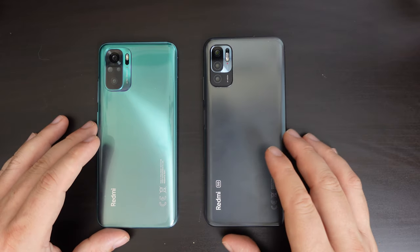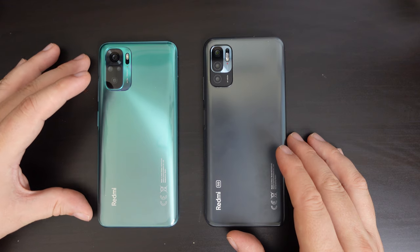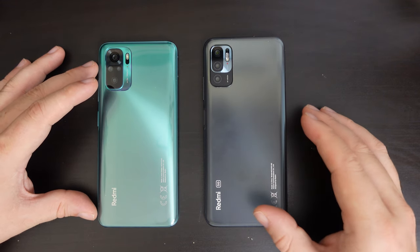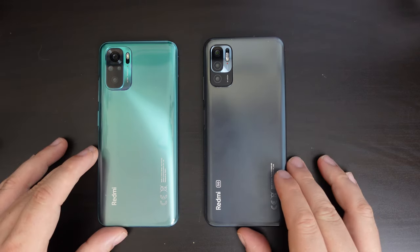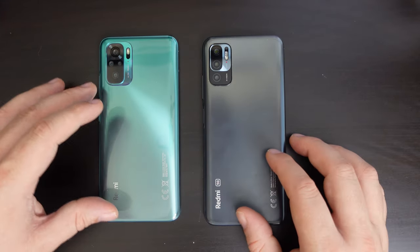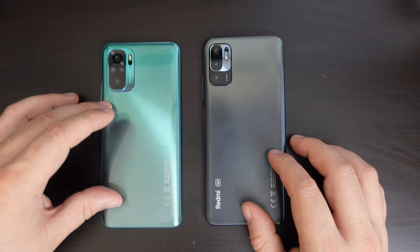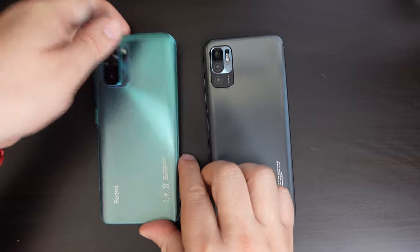So we have these two devices. The green one on the left is the Xiaomi Redmi Note 10, and the grey one on the right is the Xiaomi Redmi Note 10 5G. They look very similar — they have glass-like backs, admittedly with different finishes. The Redmi Note 10 has more of a glossy finish with a gradient color, which I really quite enjoy.